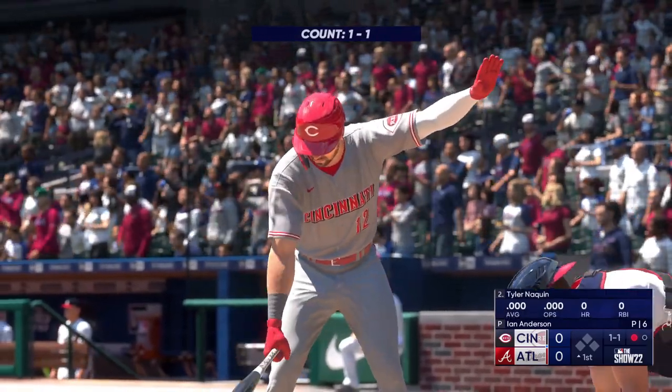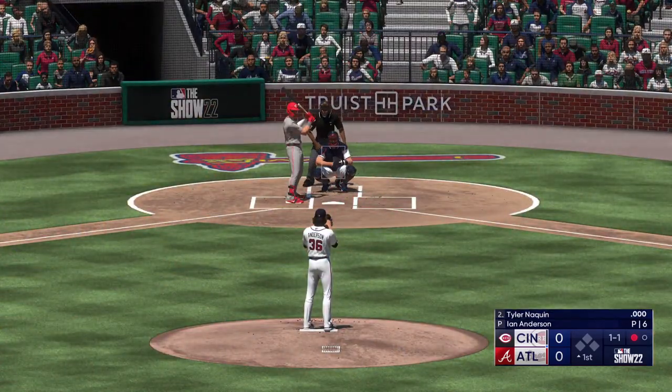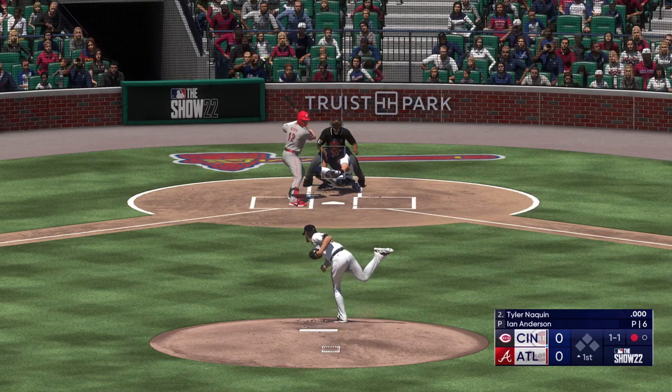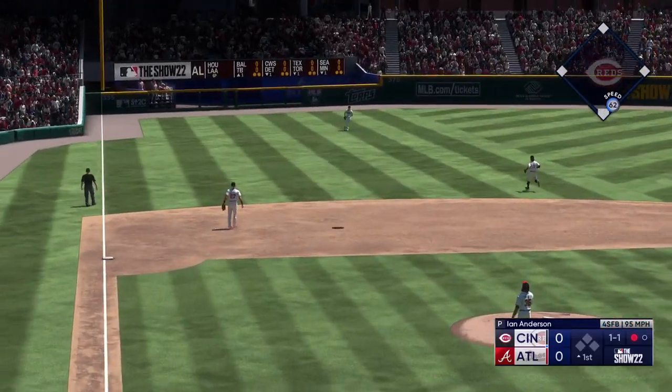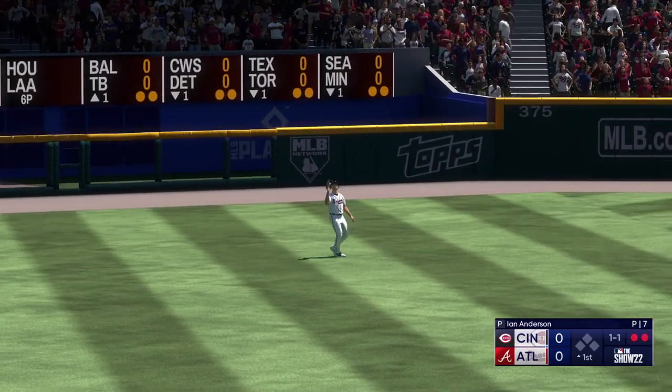Tyler Naquin to the play. The score just getting started, top of the first. Lifted in the air, out to the left. And there's two away.